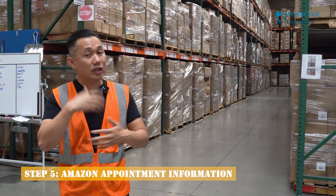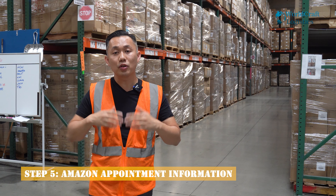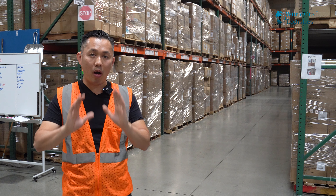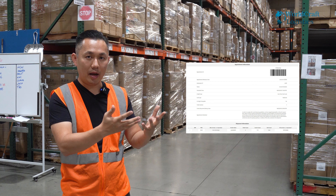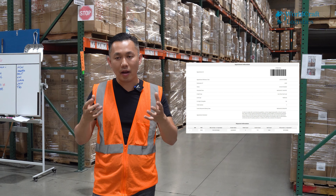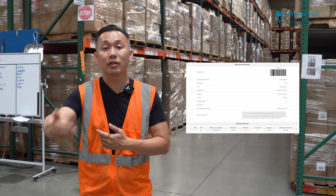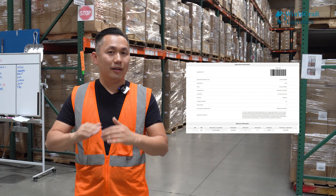Number five — 24 hours later, they usually respond pretty fast. They're going to respond to you with a delivery confirmation. The delivery confirmation contains what you submitted, but most importantly it's going to have a barcode — you can see it right here. You're going to need this barcode during delivery because once you get to Amazon, they're going to require you to scan the barcode to enter the facility. Without the barcode, you can't go in.